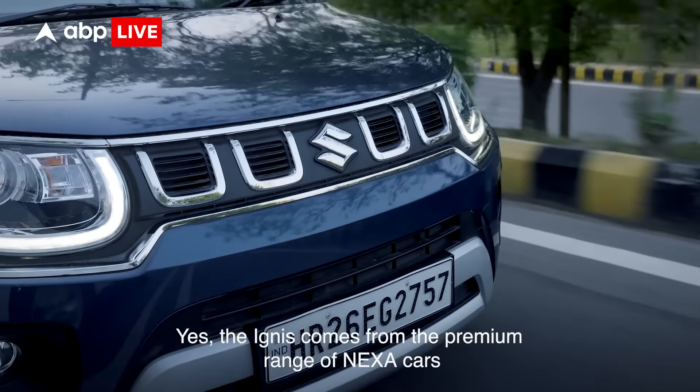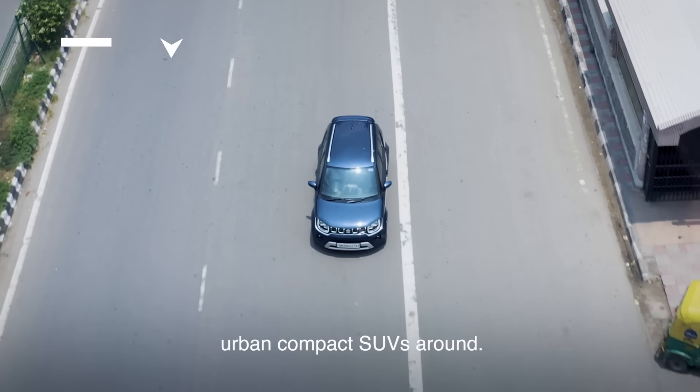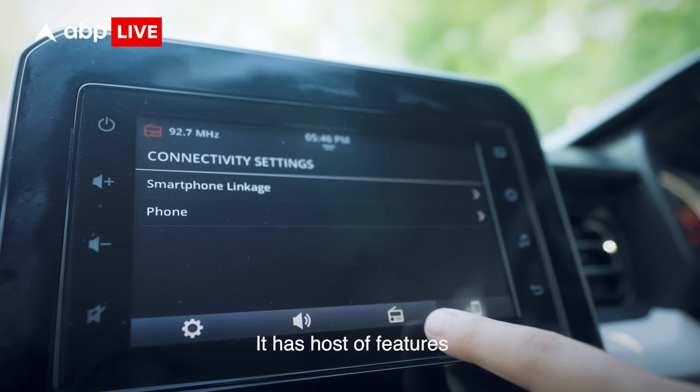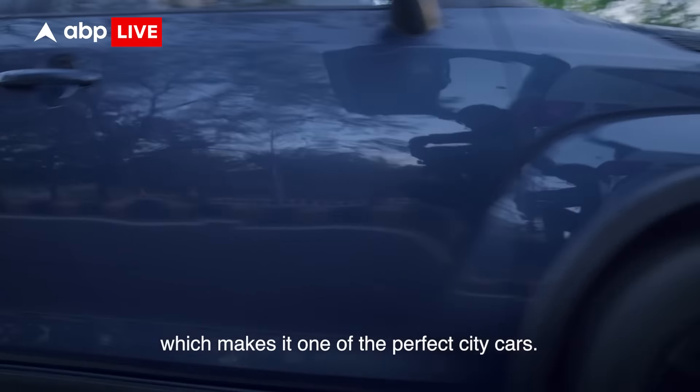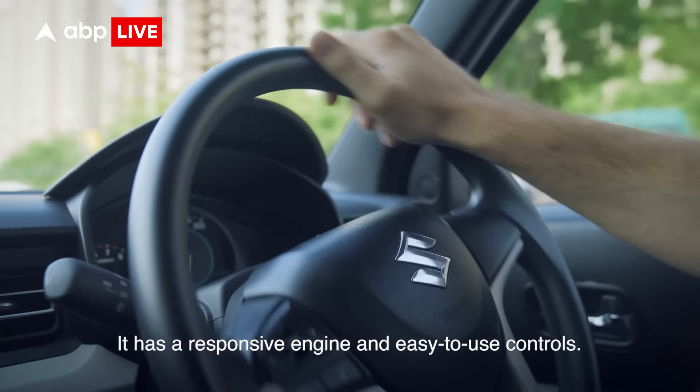The Ignis comes from the premium range of Nexa cars. It is one of the most desirable urban compact SUVs around. It has a host of features which makes it one of the perfect city cars — it has a responsive engine and easy to use controls.